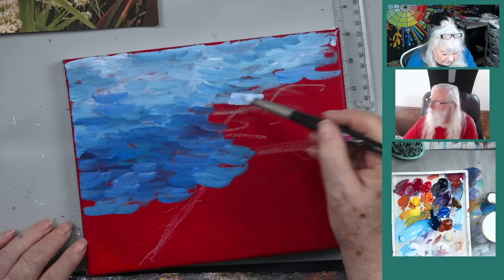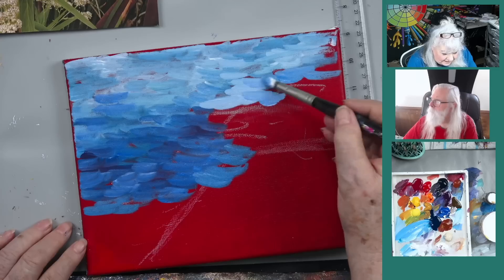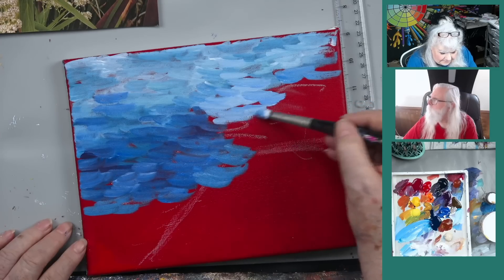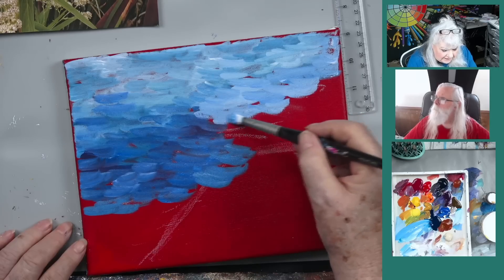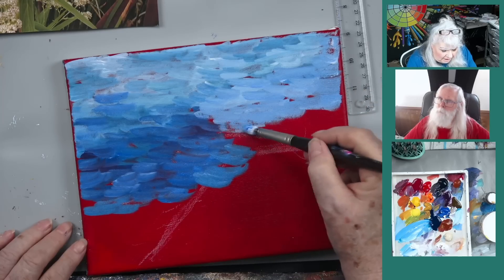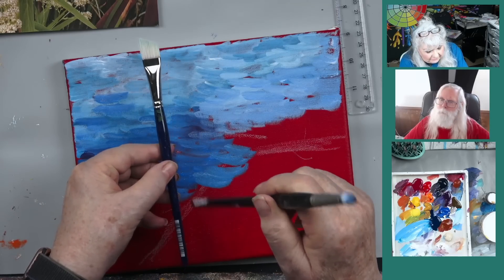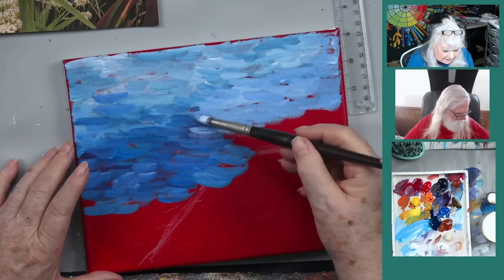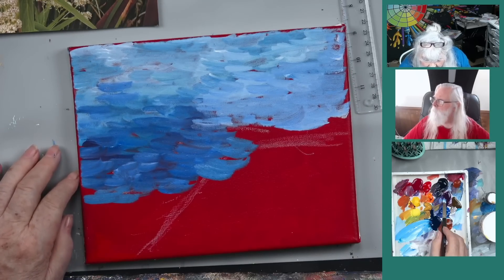Why did I choose the red canvas? Years ago, back in 1990-91, I ran into an artist in Hawaii. She had a little art gallery and did a lot of ocean scenes. Her feeling was that water should always be painted over red, and so should trees. Sometimes she'd leave the tiniest bit of red outline showing through - her underpainting was always red, and that was a signature style for her.